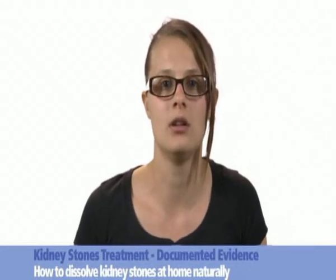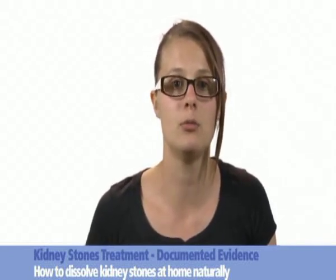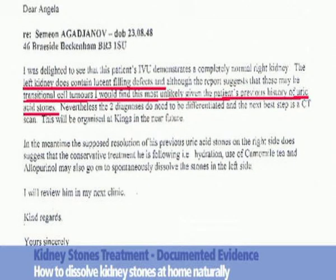Here are some documents from the surgeries in Bromley and King's Hospital London. They confirm the disappearance of a large kidney stone under the influence of thermobalancing therapy enabled by Dr. Allen's therapeutic device. Document 1, dated October 1999, from a surgery in Bromley, confirms that a patient, Simeon A, had a huge kidney stone which, on an intravenous urogram, could even be considered as transitional cell tumours.